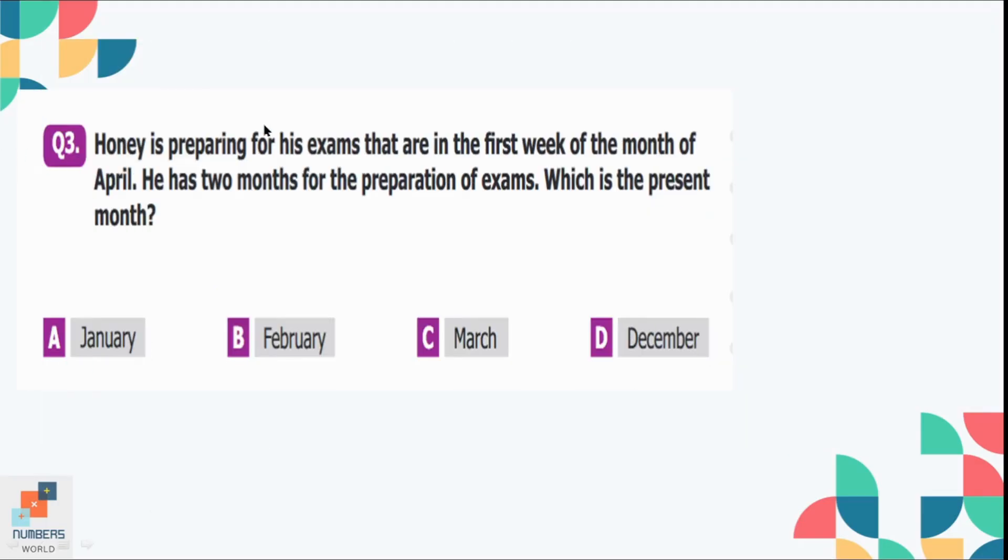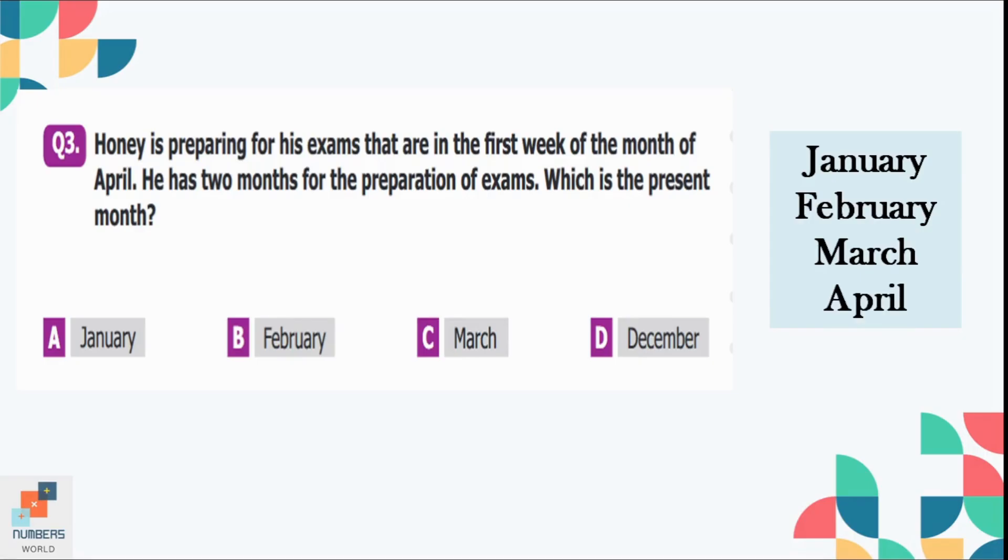Question number 3: Honey is preparing for his exams that are in the first week of the month of April. He has two months for the preparations. So if we start writing the months from the start — January, February, March, and April — two months before April is February. So option B is the correct option.